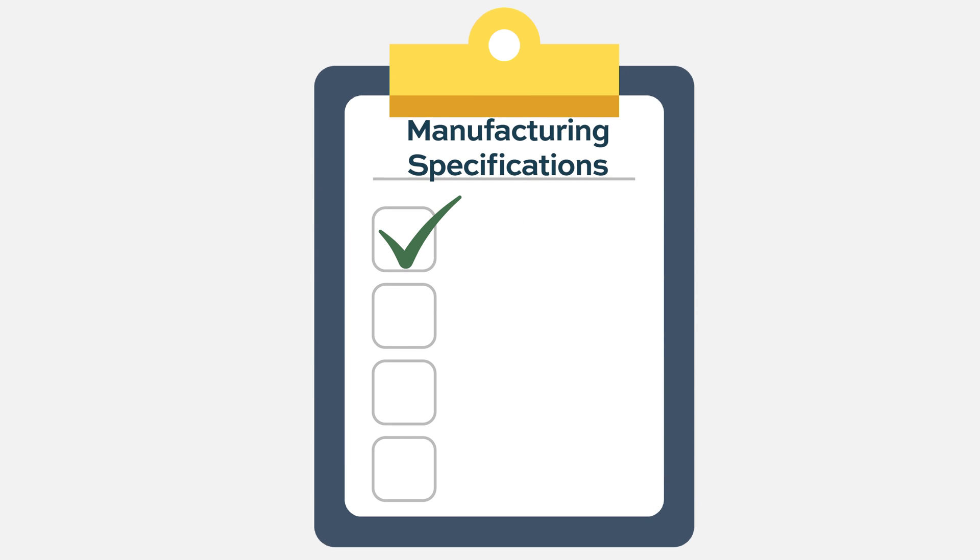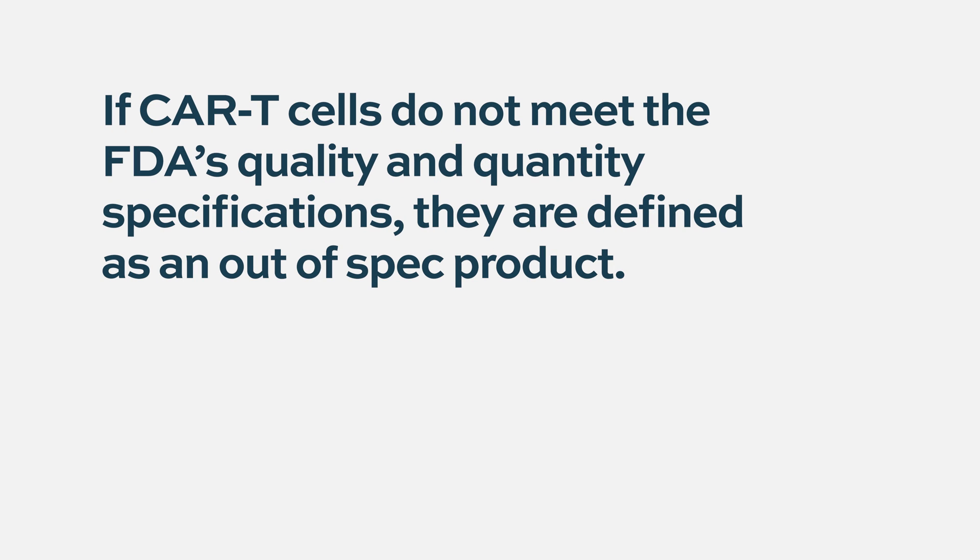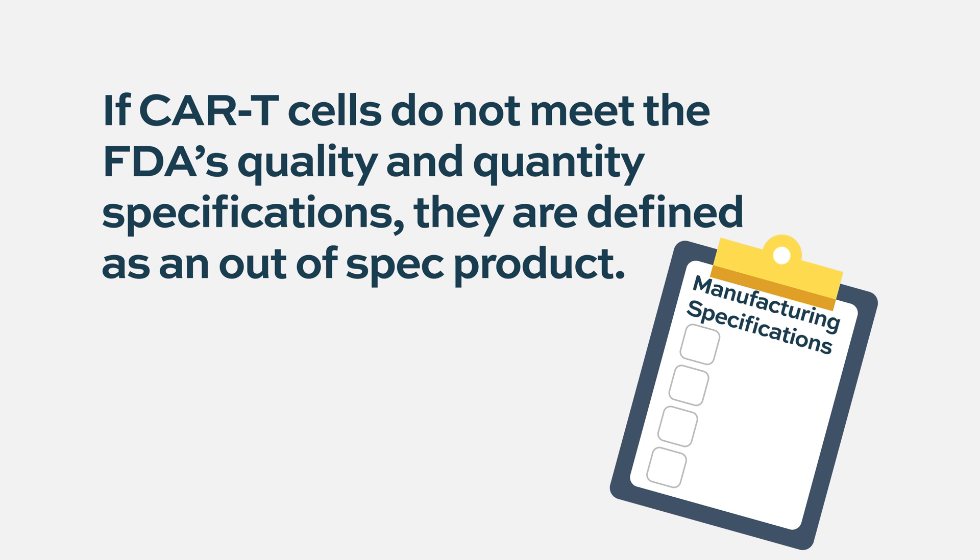Based on the clinical trials, all the different sponsors had to come up with checklists of what would be a good product that we should give patients versus if it doesn't fit those quality specifications, then we call it out of spec.